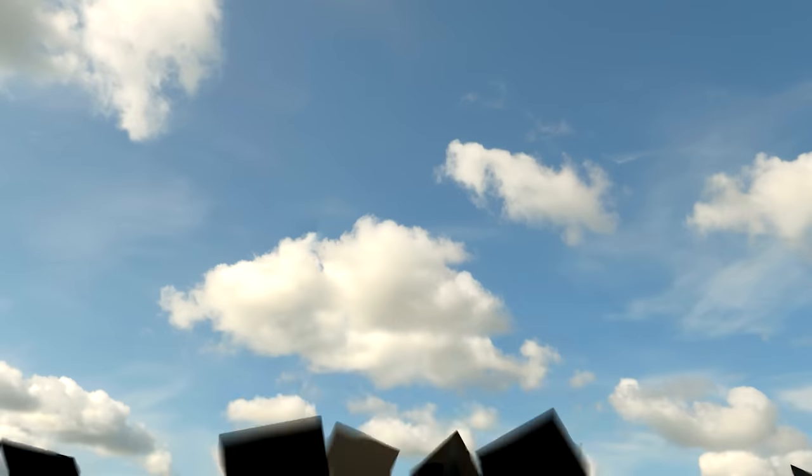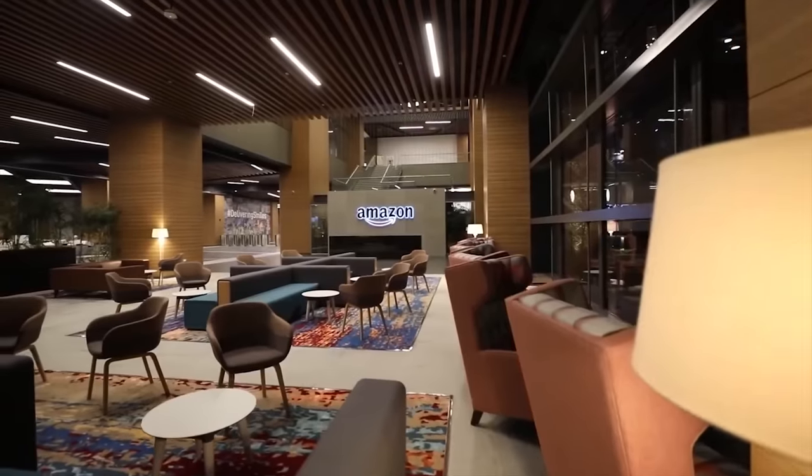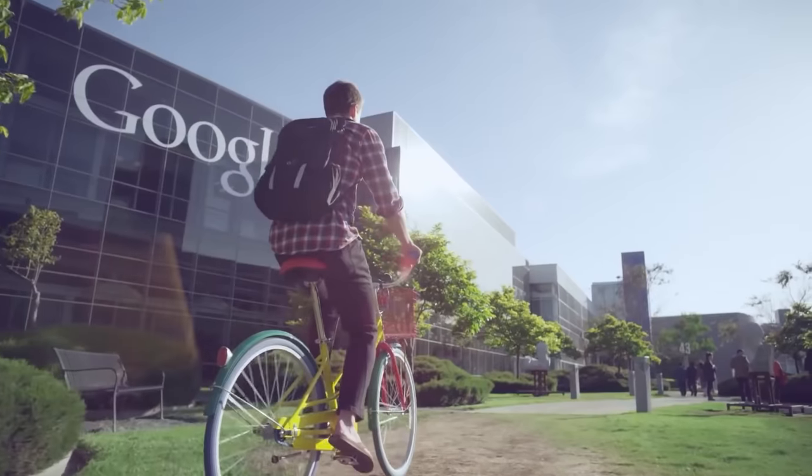Five years ago, when I couldn't get a job after graduating college, I decided to learn coding. Two years after writing my first Hello World program, I got into Amazon, and last year I joined Google as a software engineer.